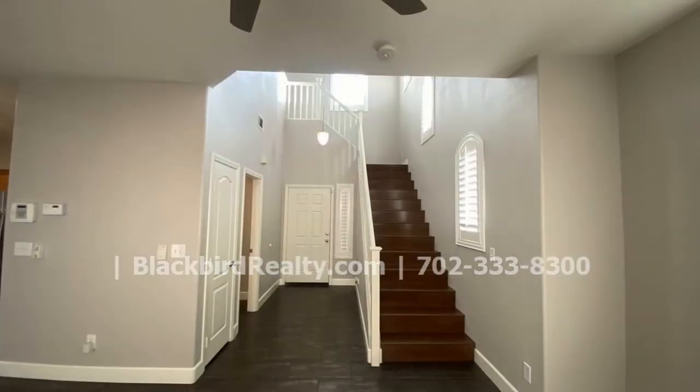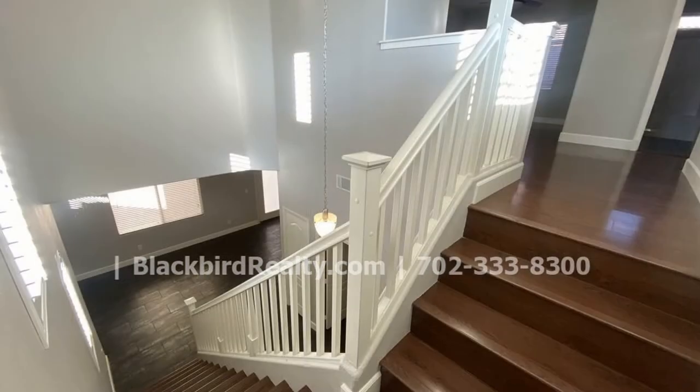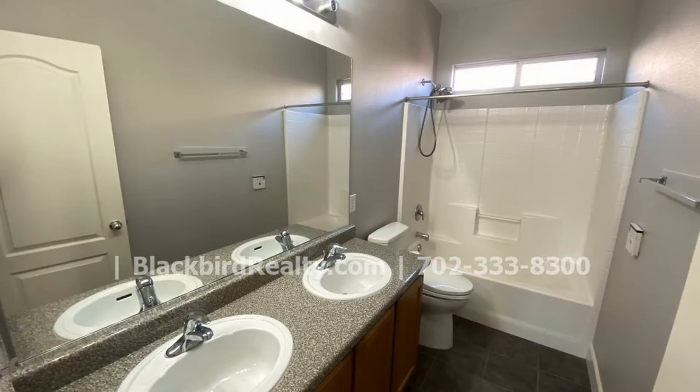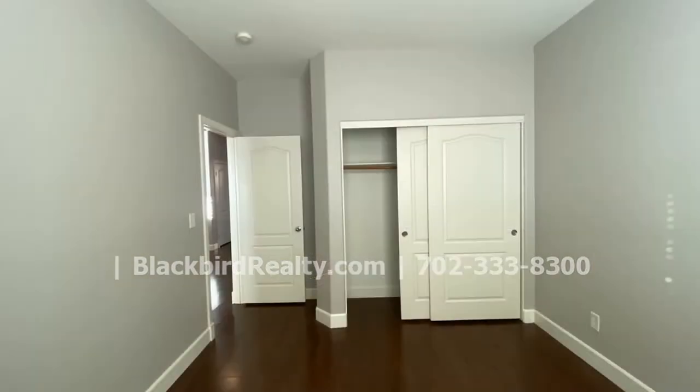The living area is spacious and comes with a ceiling fan to keep you cool and comfy. The nice flooring makes this home even more charming. There are lots of windows throughout, so you are sure to get a good amount of natural light.